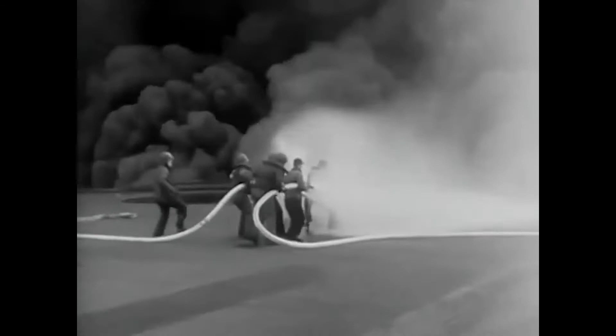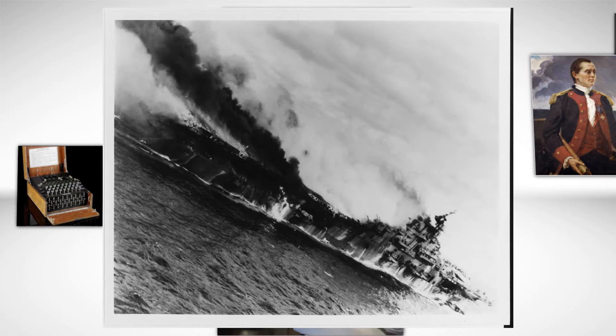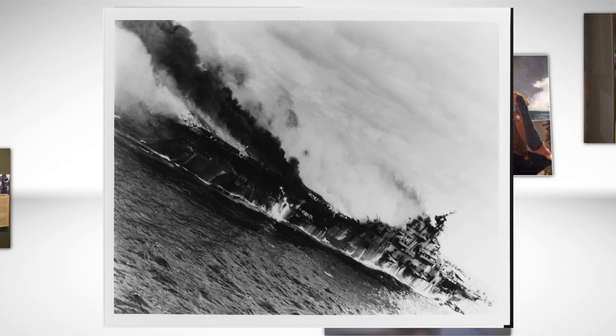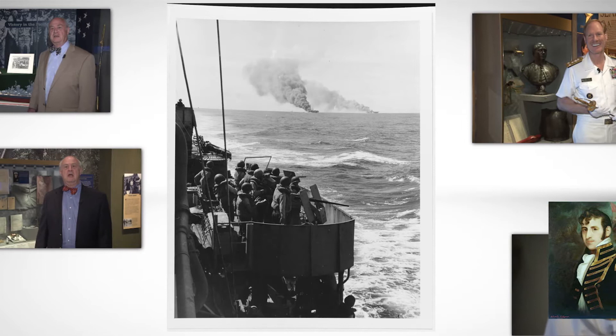In March of 1945, USS Franklin was operating off the coast of Japan and conducting bombing missions. On March 19th, a Japanese plane penetrated the cloud cover and dropped multiple bombs on Franklin. The bombs hit and penetrated through the flight deck of the carrier and exploded on the hangar deck. The resulting fires caused subsequent explosions of bombs stored on the ship, and caused the deaths of over 700 American sailors.